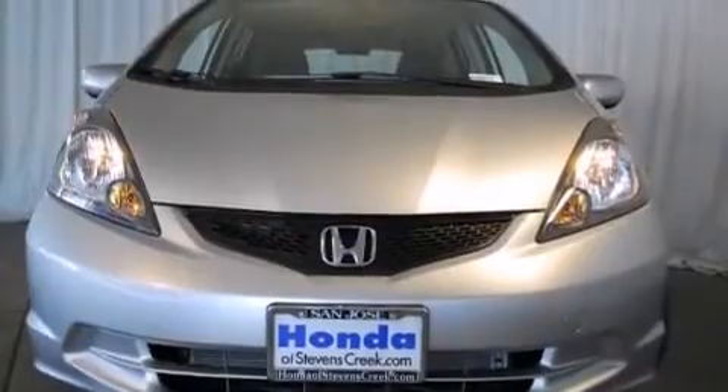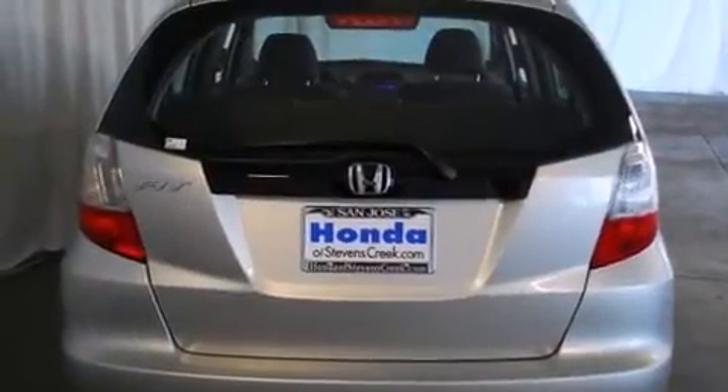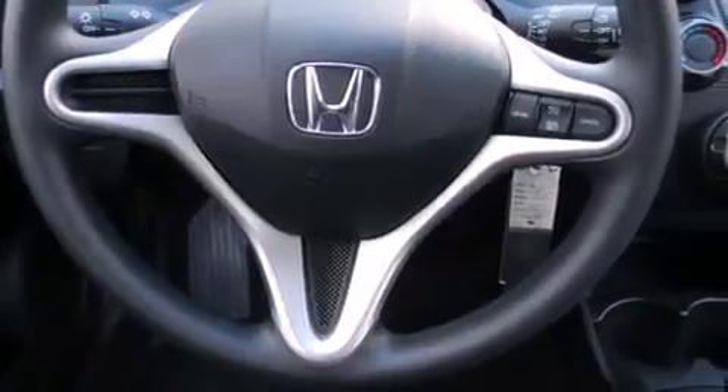Features include a split folding rear seat, cruise control, a rear window defroster, a CD player, a passenger side vanity mirror, side impact airbags, a security system, traction control, a keyless entry system, and air conditioning.